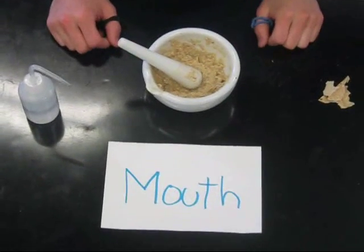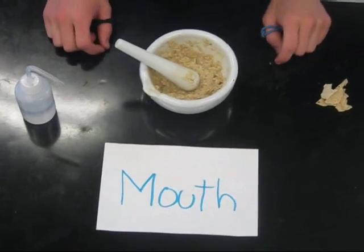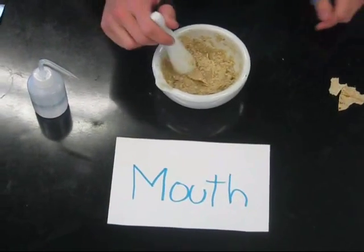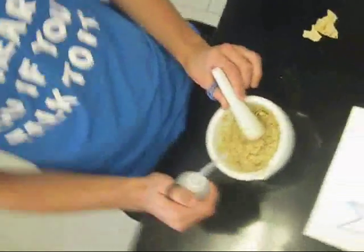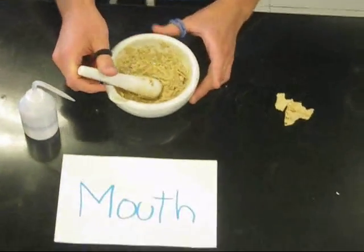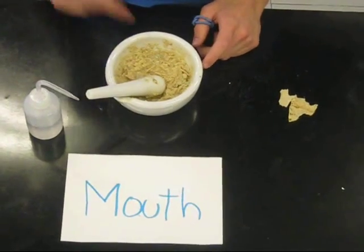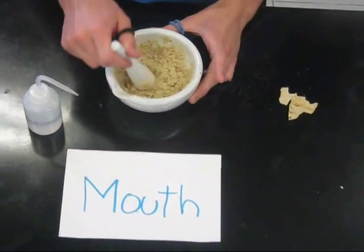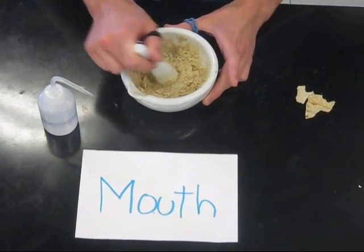Here is the first part of the digestion process: the ingestion of food. We add tortilla, which is going to be the food, and this pestle will represent the teeth, which is chewing the food. The mouth adds saliva, which contains amylase, to process starch and turn it into maltose. Then the food is passed through the esophagus to the rest of the body.